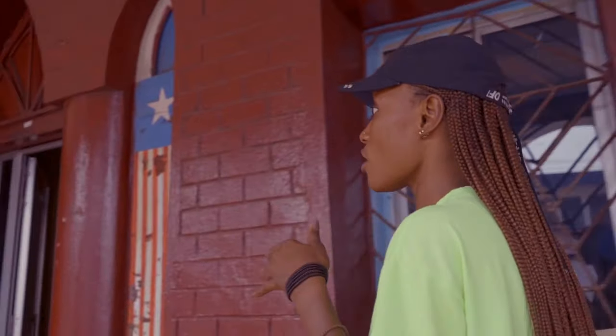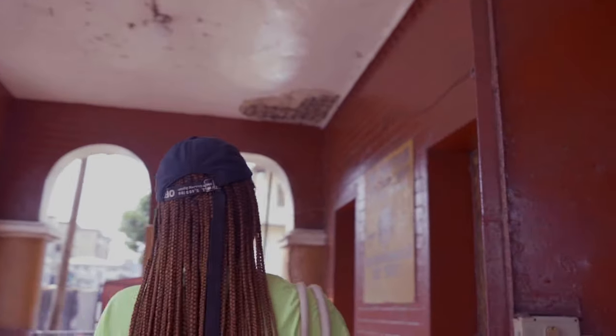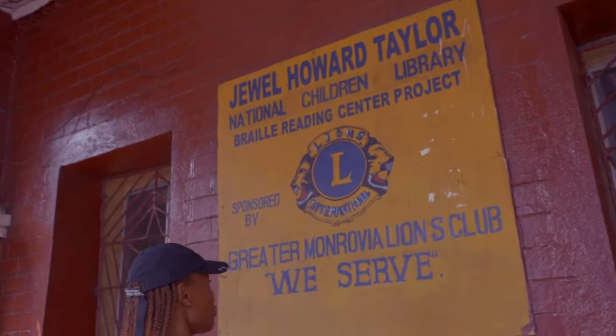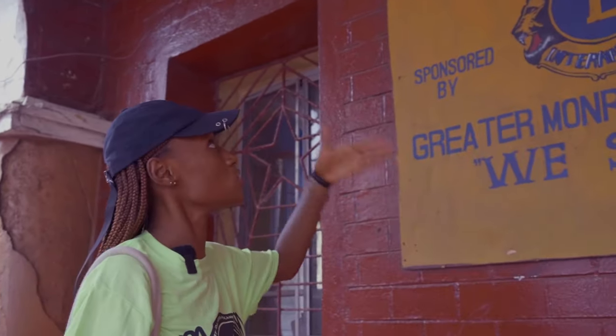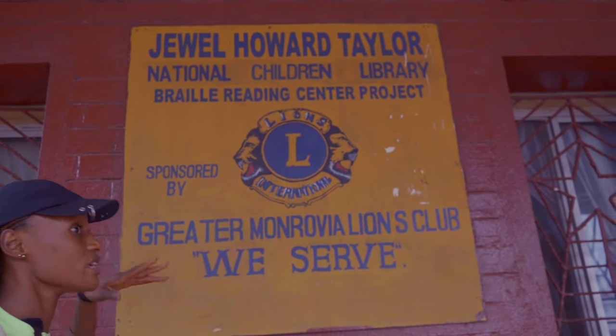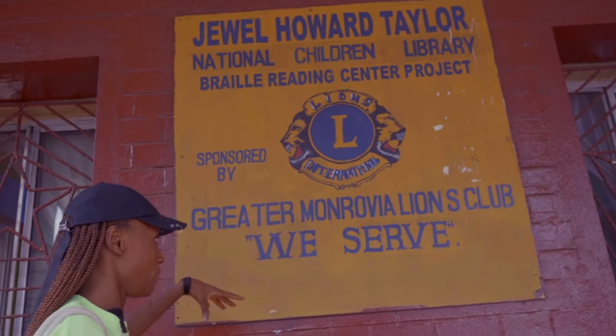Come with me inside. The building is currently being turned into the Jewel Howard Taylor National Children's Library — you can see the writing here. None of his relatives live here anymore, so it is now being converted to the Jewel Howard Taylor National Children's Library, which will be the National Library of Liberia.